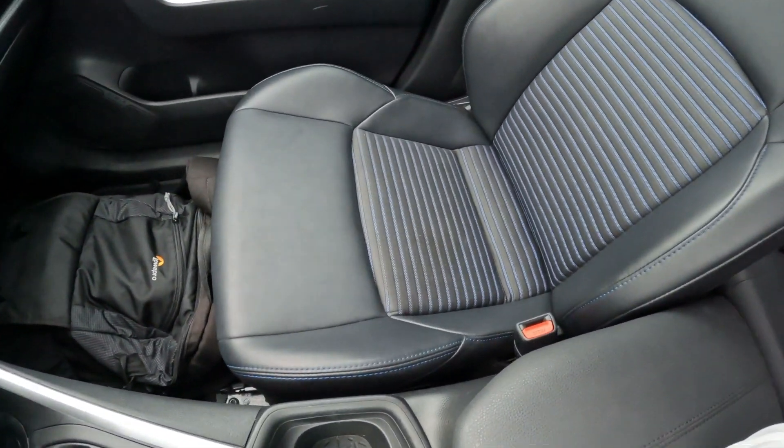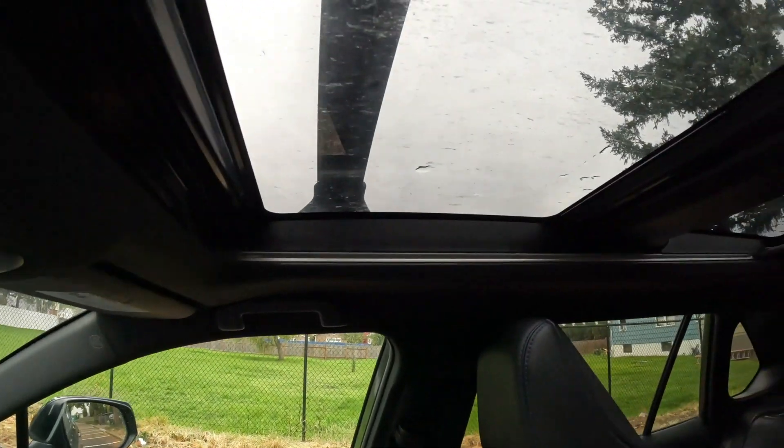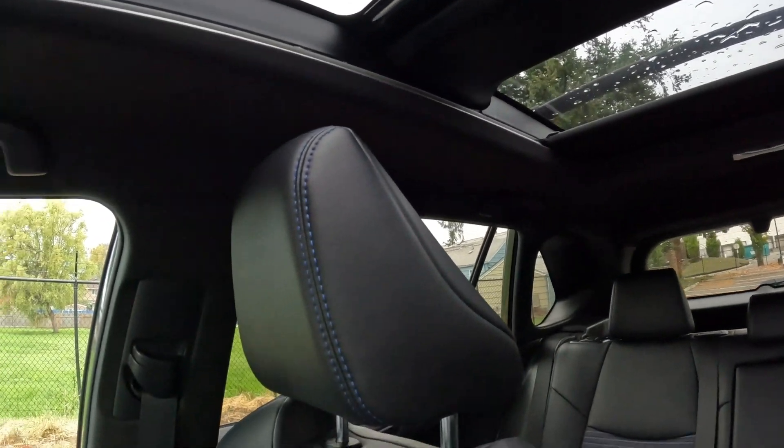Nice interior — I like the two-tone styling with contrasting colors and contrasting stitching. We have roof rail crossbars and a nice big panoramic roof that opens, with a power shade to dim things down if it gets too bright out.